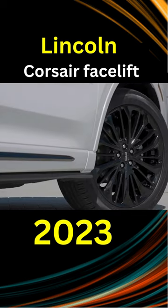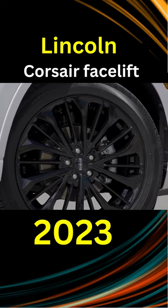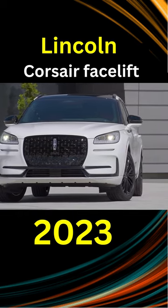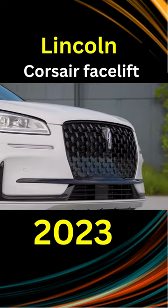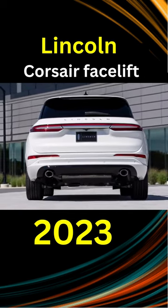The most significant improvements are inside. There is a new 13.2-inch multimedia touchscreen and a generous 12.3-inch digital dashboard. The new 2023 Corsair is the first vehicle in the segment to offer advanced hands-free functions for highway driving.